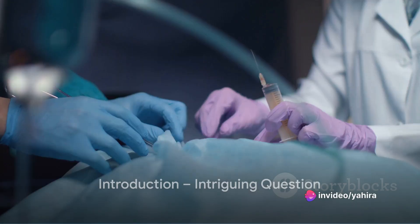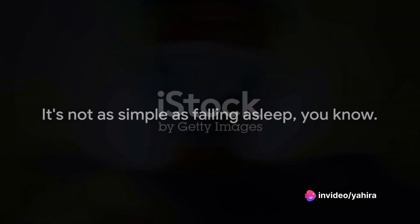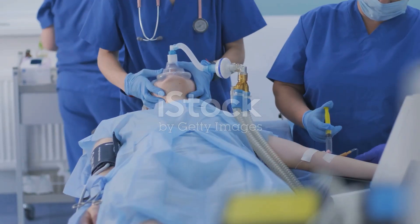Have you ever wondered how anesthesia works? It's not as simple as falling asleep. Picture yourself starting to count backwards from 10 and then waking up with the procedure already over before you even got to 5. You weren't asleep. You were under anesthesia.